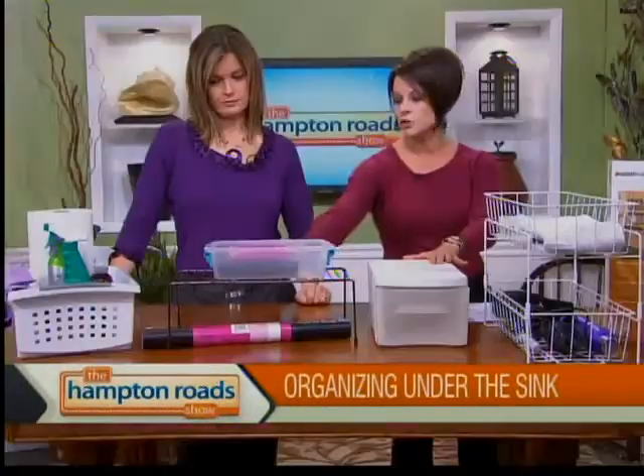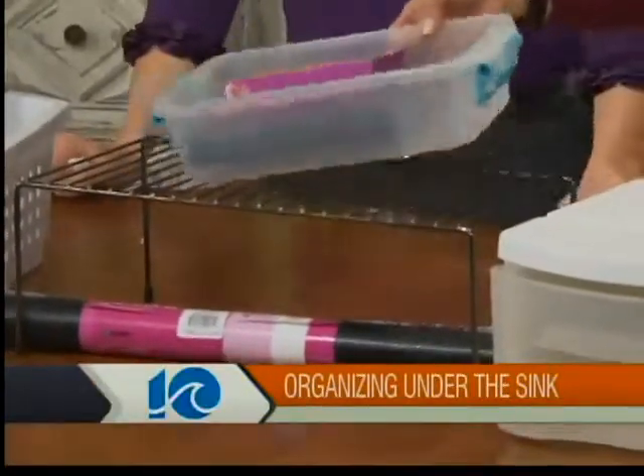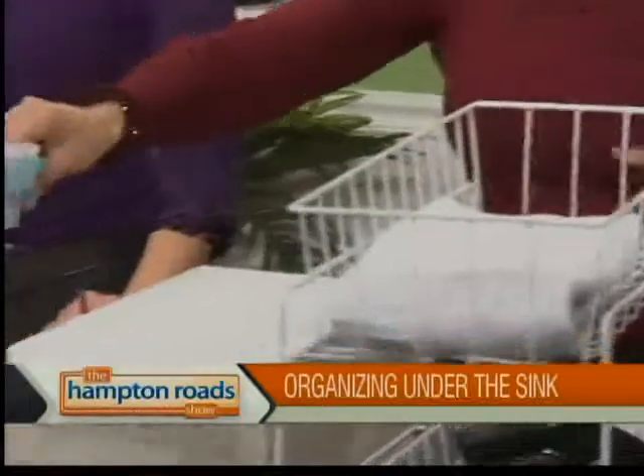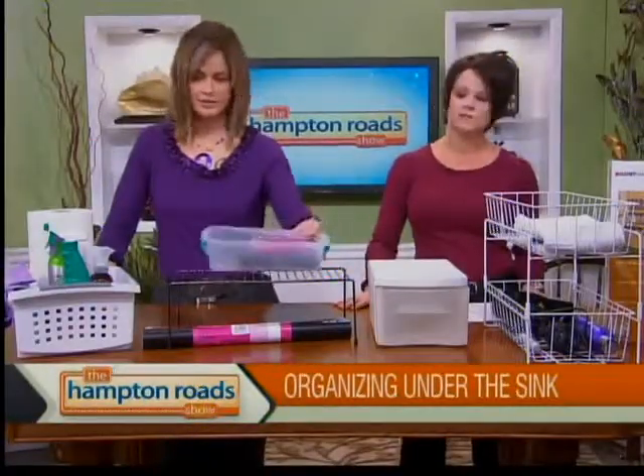This little shelf — you see them everywhere — does double your space because you can start to stack stuff. For things like makeup, I love to use open containers because you could just pull this right out, put your makeup on, throw it all back in there, and stick it on the little shelf. These things come with a lid, but you don't have to use it.